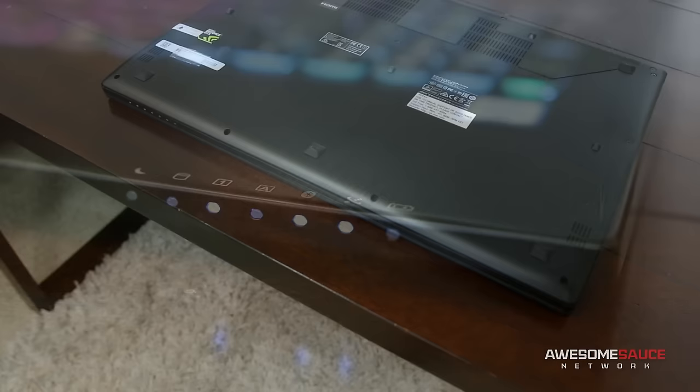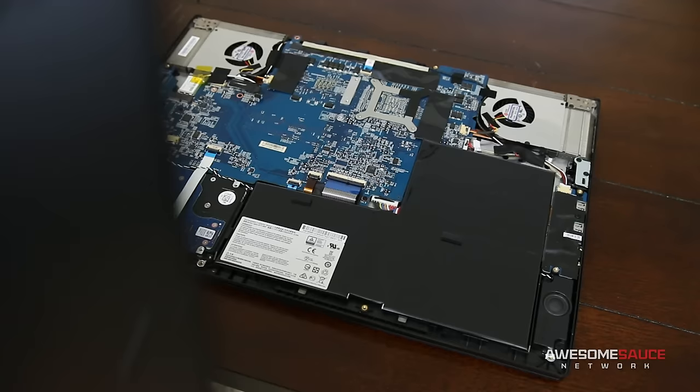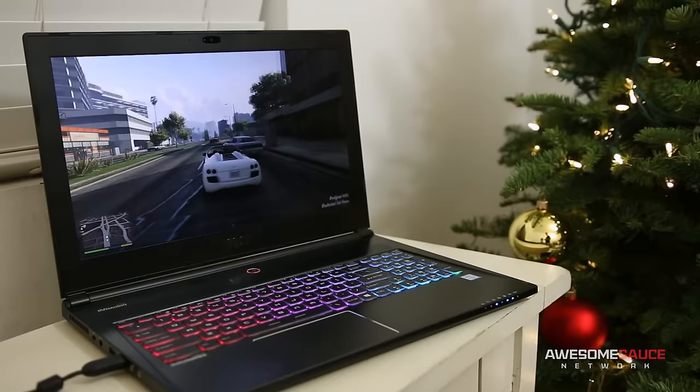The bottom plate can be removed to access the internal components, but one of the backplate screws is covered by an evil sticker — it's like the Kim Jong-un of stickers. Under the hood you'll find your hard drive, Wi-Fi module, RAM, and M.2 PCIe SSD, though you will have to do a bit of extra work to reach these last two components since they're mounted underneath the main PCB. Here you'll also find the 6-cell battery, which is really the Achilles heel of this device, yielding only 1 hour and 47 minutes of battery life at full screen brightness during general browsing, YouTube, and word processing. Switching over to straight gameplay, the battery only managed to keep the laptop alive for a measly 40 minutes.